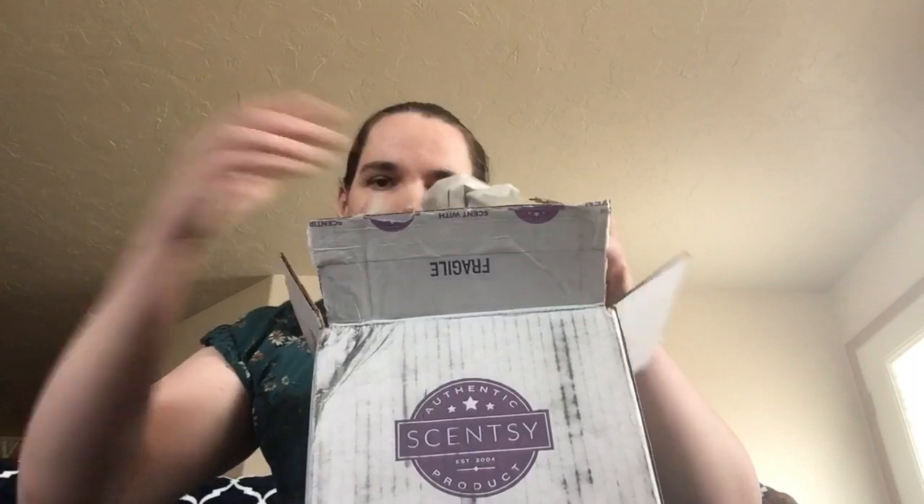So, packing slip — I have everything, paper, paper, and paper. Alright, now to the good stuff. Some of these bars are for a customer, some are for me.